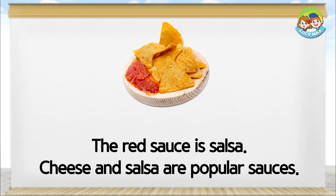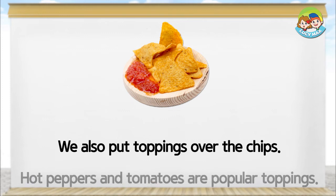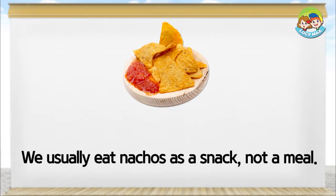Cheese and salsa are popular sauces. We also put toppings over the chips. Hot peppers and tomatoes are popular toppings. We usually eat nachos as a snack, not a meal.